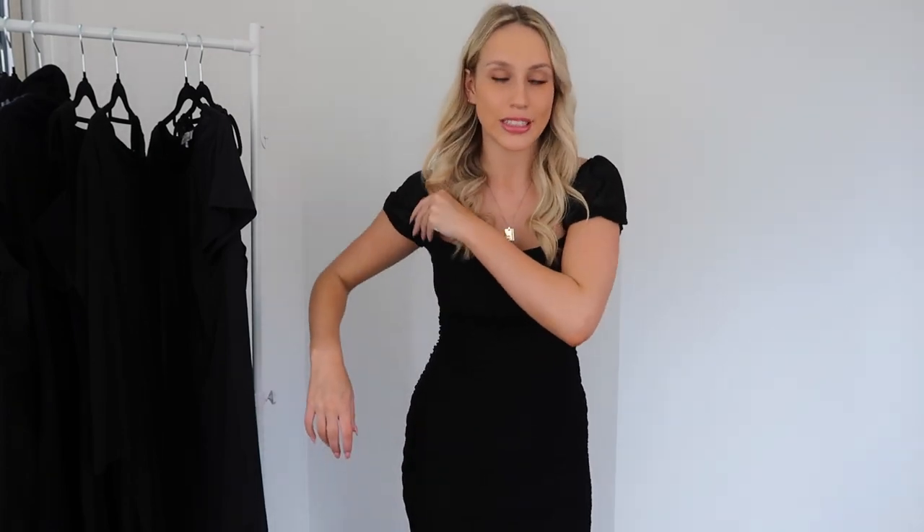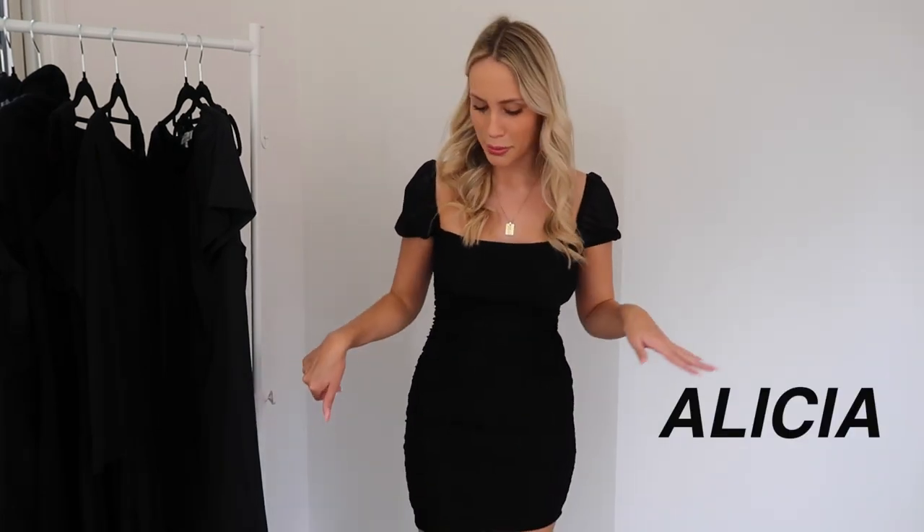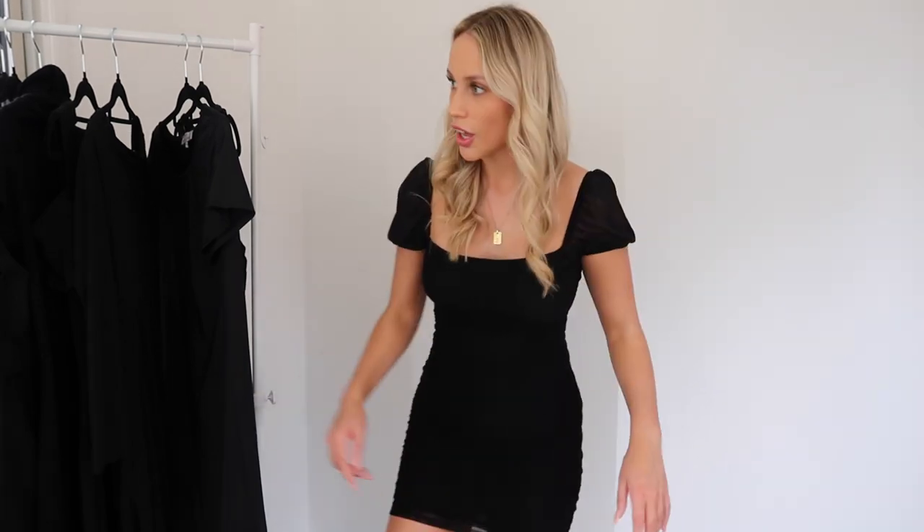This next dress has to be one of my absolute favorites. It's got sleeves - puffy sleeves - which I'm totally here for, and it's got some scrunch detailing which is really different and cute. This dress is from Princess Polly and I have a discount code - it's 'Alicia', on the screen and in the description below. I absolutely love this dress, it looks so nice. This is like another going out kind of dress, a bit more of a fancier option.